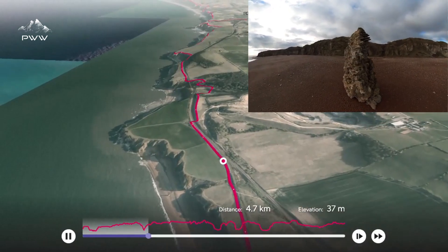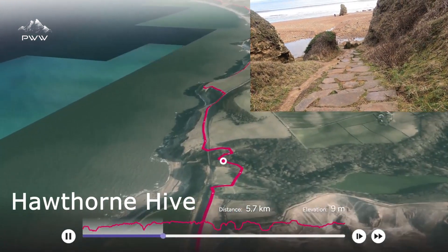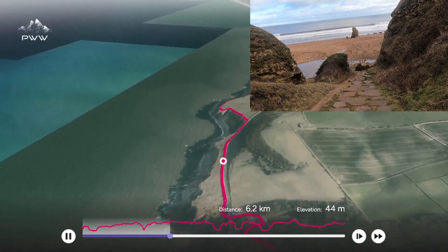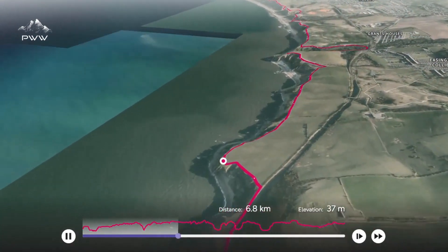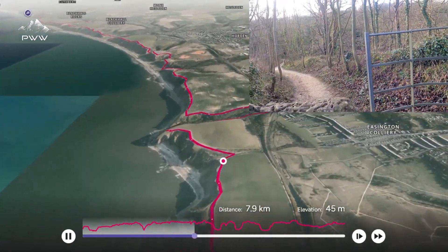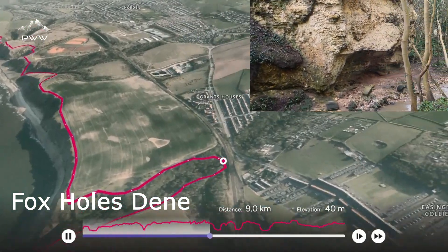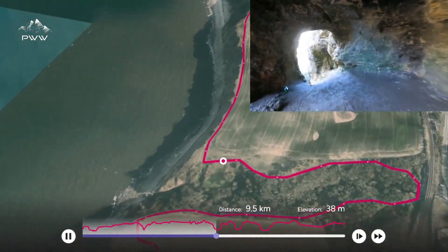We're now at Hawthorne Hive and the nature reserve. As we continue down, we pass Easington Colliery nature reserve, and then we get to the Foxhole Dean nature reserve, which is really, really picturesque.